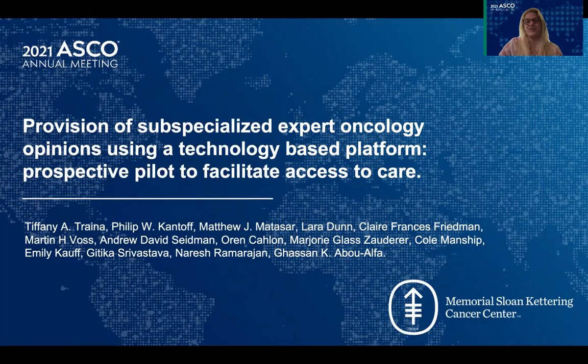Hello, my name is Tiffany Trena, and I'm a breast medical oncologist at Memorial Sloan-Kettering Cancer Center. I'm pleased to present on behalf of my co-authors shown here.